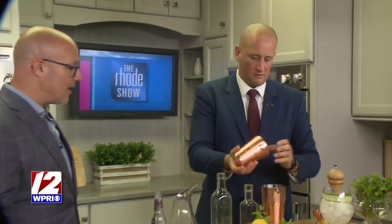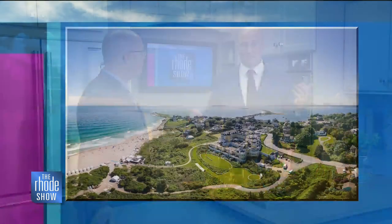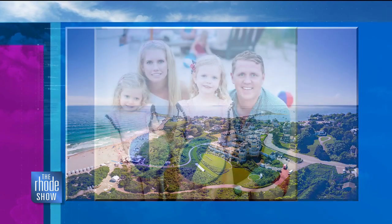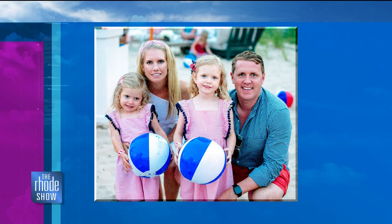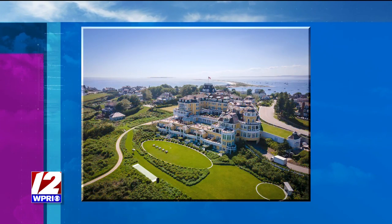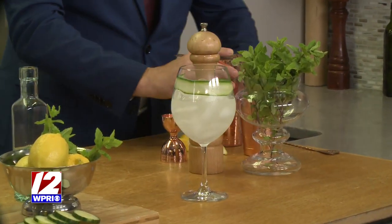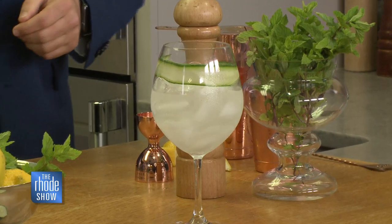One thing people think is that you have to be staying at Ocean House to visit — you do not have to stay there, especially for these events. You're always welcome. We have wonderful rooms, but these events are available to everyone. Anyone can book. Just make sure you go online first to check availability. It's a great opportunity to experience some coastal summer nights down in Watch Hill. We just shook it and strained it so it's diluted and all those flavors are combined together.